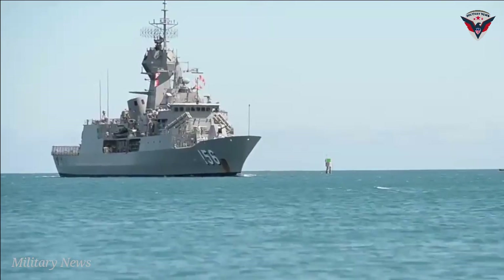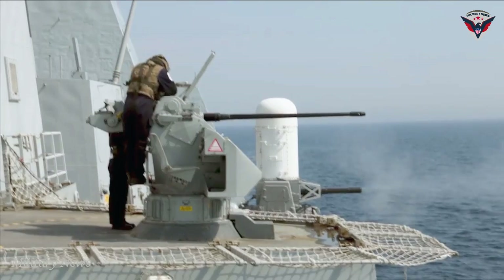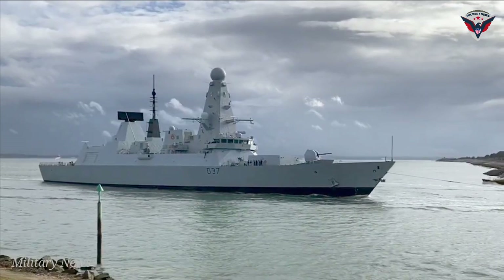HMAS Anzac is the lead ship of eight Anzac-class frigates built by Tenex Defense Systems at Williamstown, Victoria for the Royal Australian Navy. The design is based on the German Miko 200 frigate.